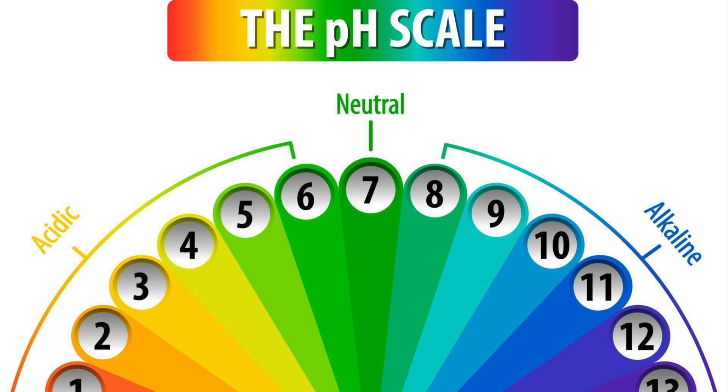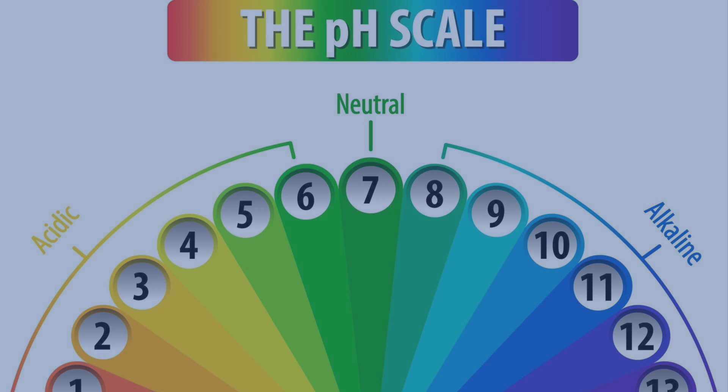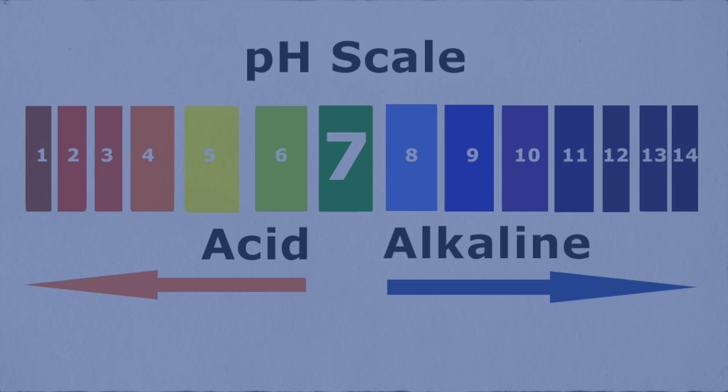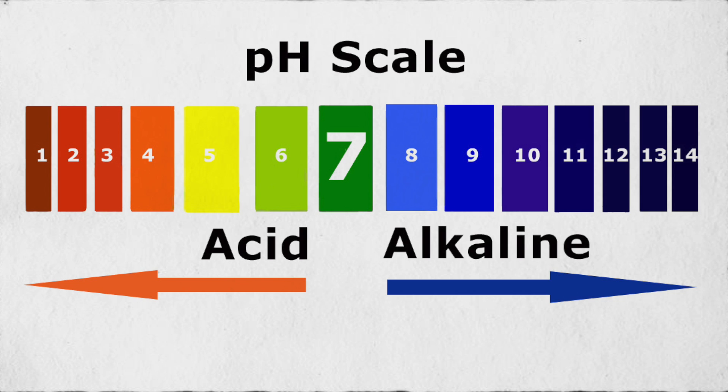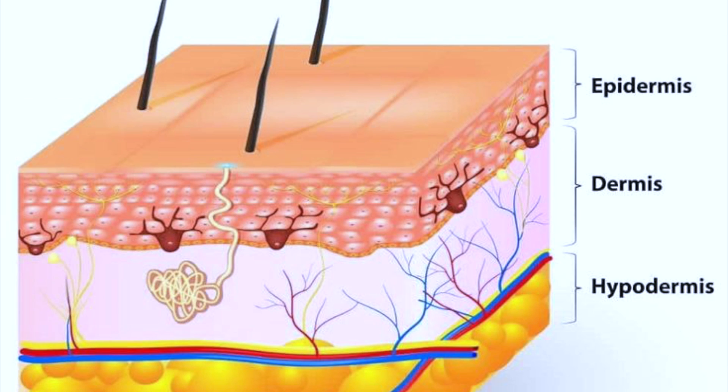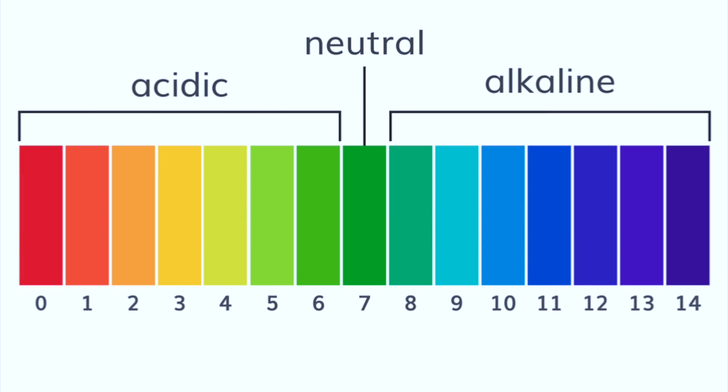First, we need to understand what pH stands for. pH is a chemist term which means potential hydrogen and it refers to the degree of acid or alkaline in the outer layers of our skin. It is measured on a scale from 0 to 14, with the middle of the scale being 7, which is neutral. A pH below 7 means that the substance being measured is acidic, and above 7 means that it is alkaline.